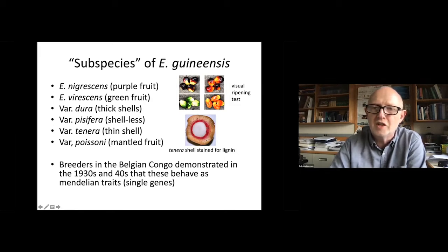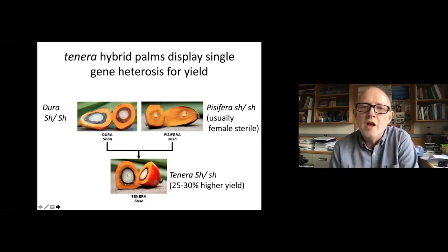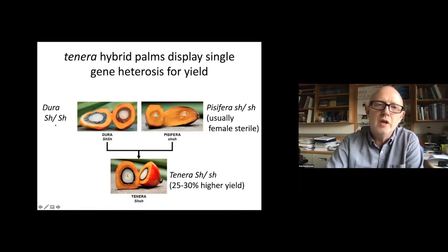Oil palm is related to coconut — think of that shell as being very important for determining oil yield. And finally, a detrimental trait, mantled fruit, which turns out to be epigenetic. The shell gene, as identified by breeders in the 1920s, exhibits single gene heterosis in a very powerful way. Thick-shelled oil palm known as dura is homozygous for the wild type allele. Thin or shell-less oil palms known as pisifera are usually female sterile and don't have a shell at all, making them very nonproductive. But the hybrid, the single gene hybrid called tenera, has a much higher yield than the dura wild type form.